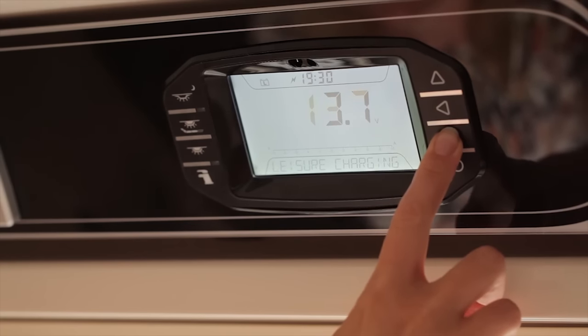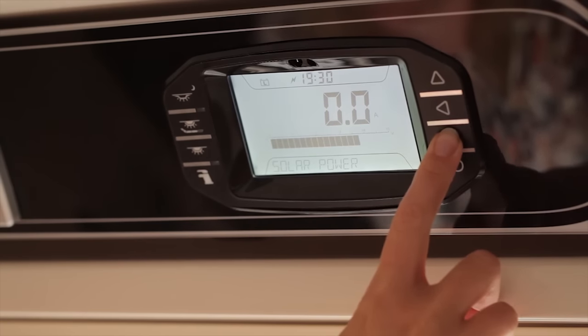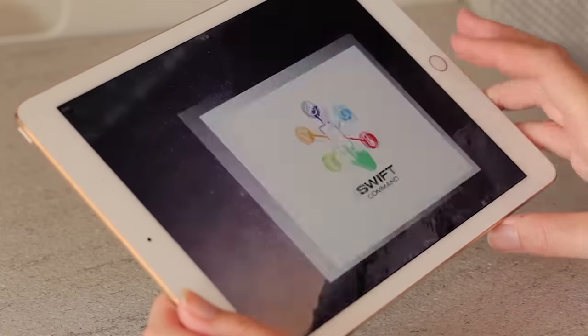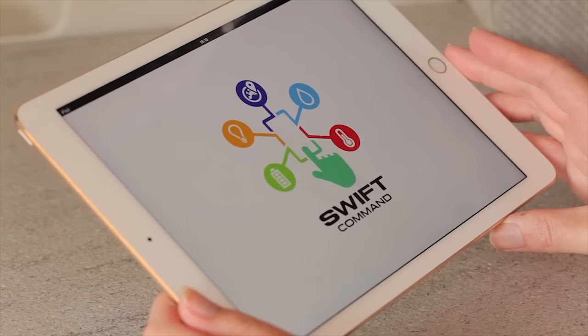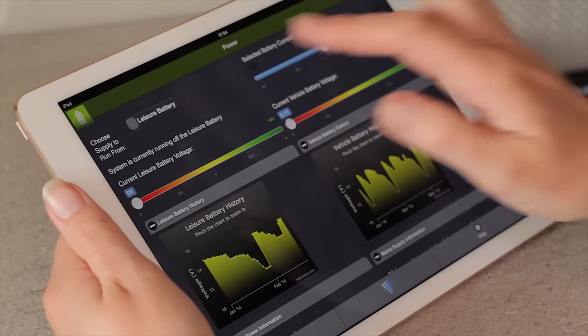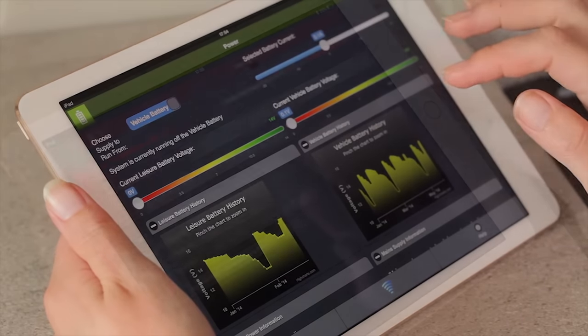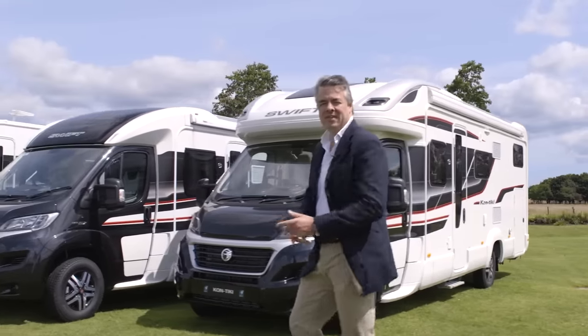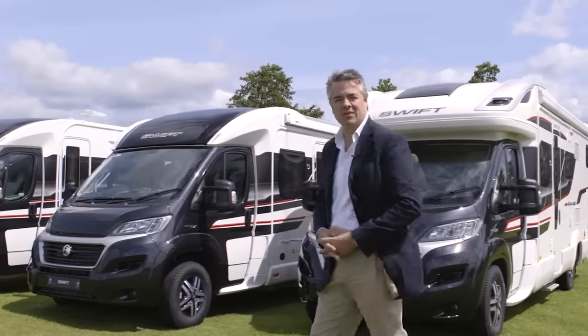Introduced last season in Swift Group's flagship ranges, Swift Command brought modern technology with an app interface to the leisure vehicle market. This exciting innovation has been enhanced with the addition of a Thatcham Level 6 tracker and is now available across Swift Group's entire motorhome range. If you'd like more details on these developments, there are separate videos here on Swift TV.